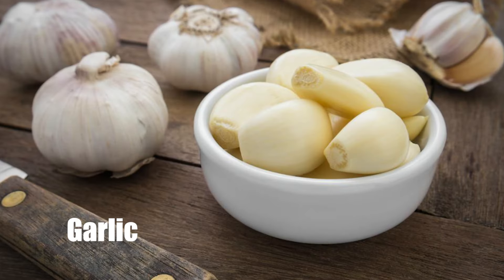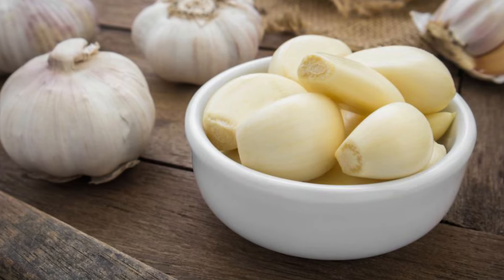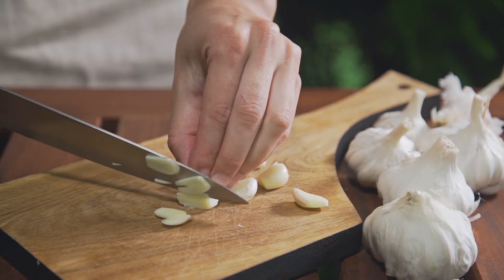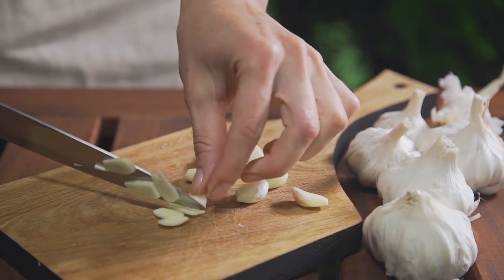Number 3: Garlic. Garlic has been utilized for a variety of therapeutic purposes for hundreds of years. One of those aims is the prevention of thrombosis, which is a term used to describe the clotting of blood in a specific portion of the circulatory system.